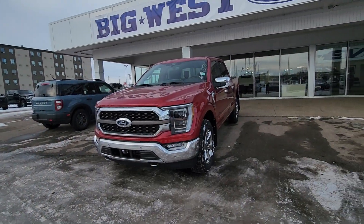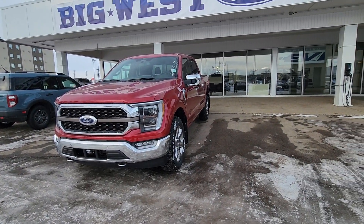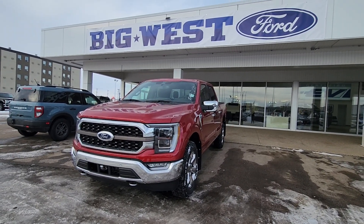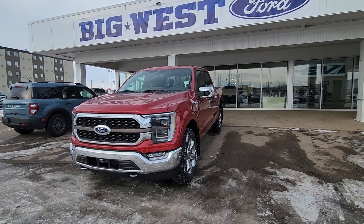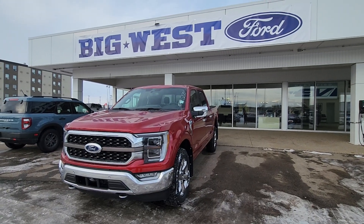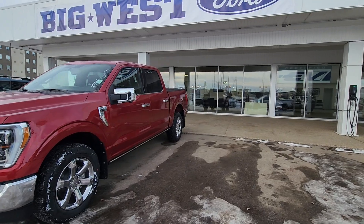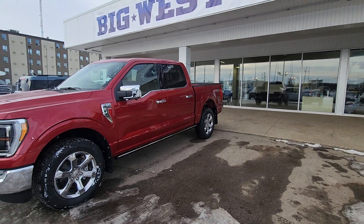Hi Ben, it's your buddy Mike here from Freak West Ford. I just want to do a video for you on this 2022 Ford F-150 King Ranch, because this is the only one we have in the red color that you like. I don't know if this truck will work for you, but I want to do a video of it just to see.